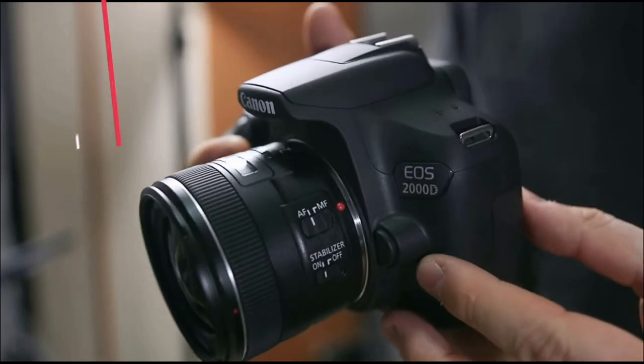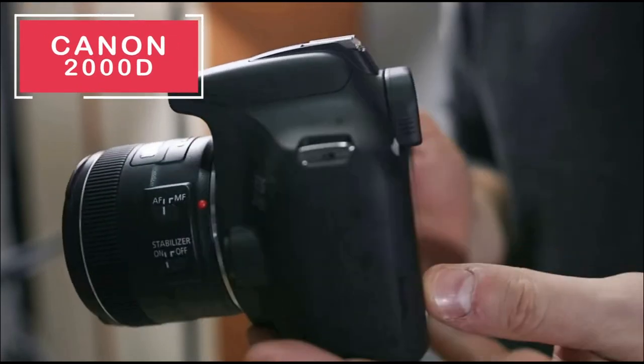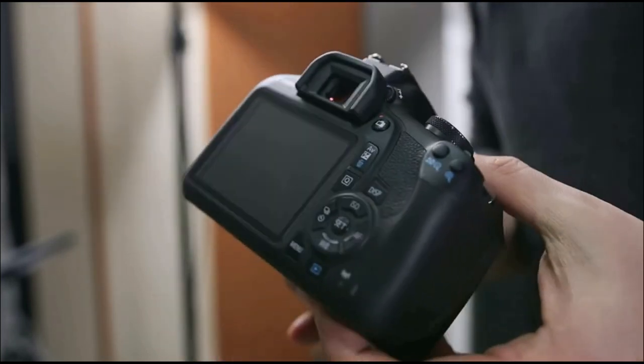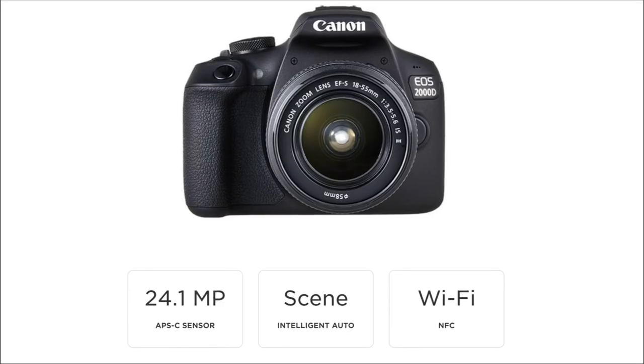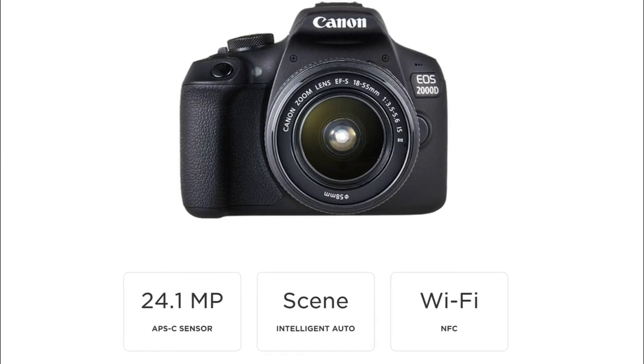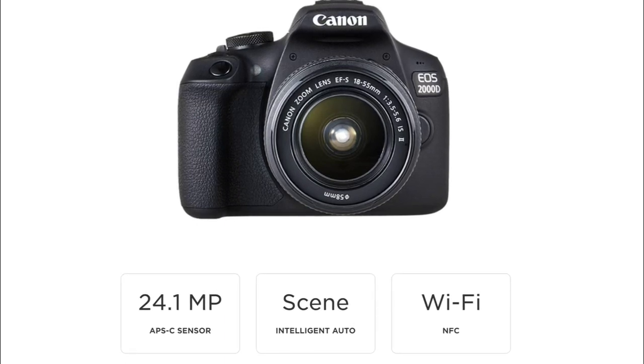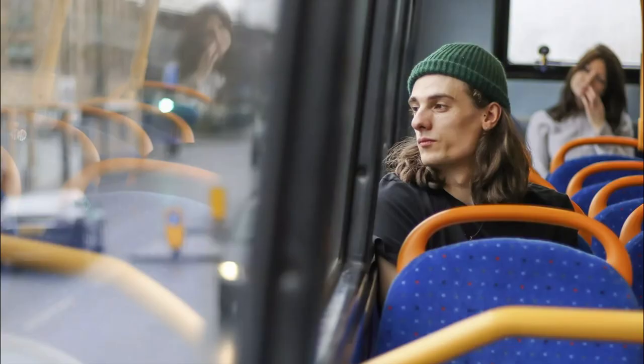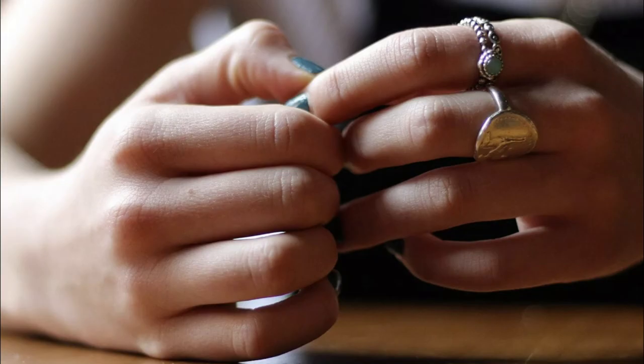Next making the list today is the Canon 2000D. It shares a lot of similarities with the 4000D but has extra features, including a 24.1-megapixel sensor. The better resolution on this sensor gives you better results when taking photos — better contrast, vibrancy, and definitely better sharpness when taking things like portraits or even close-up photos.